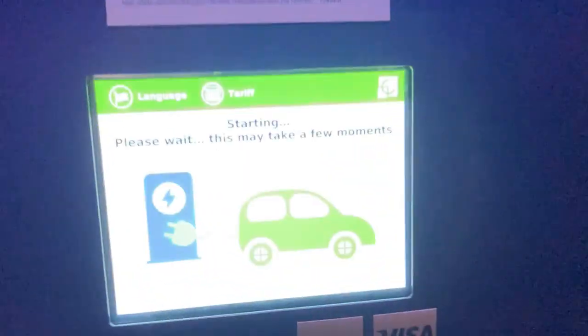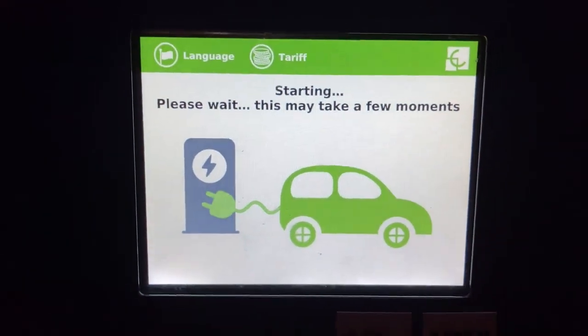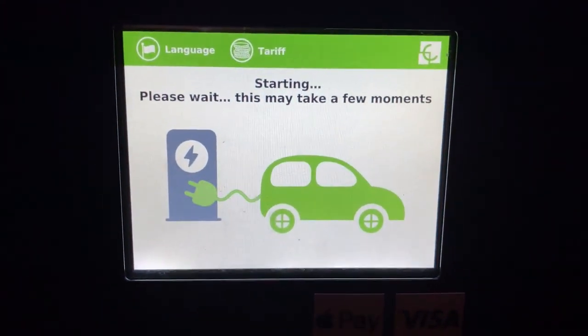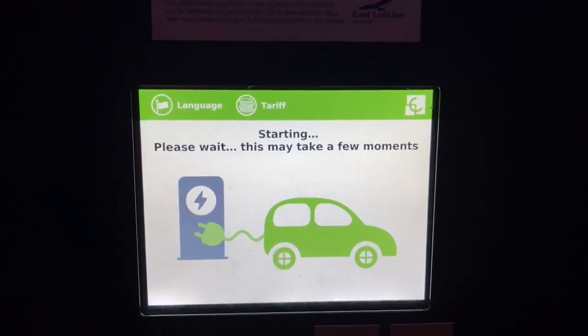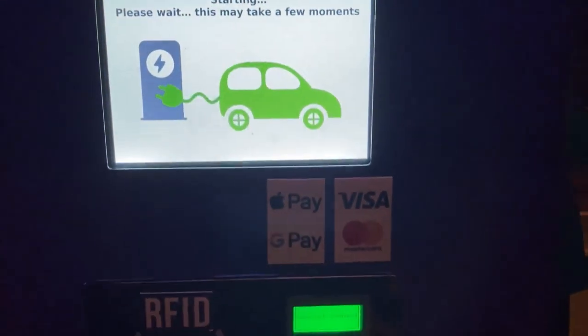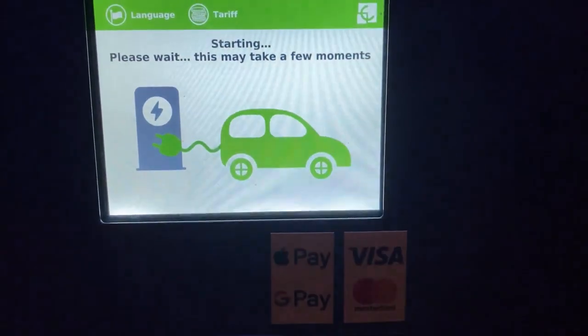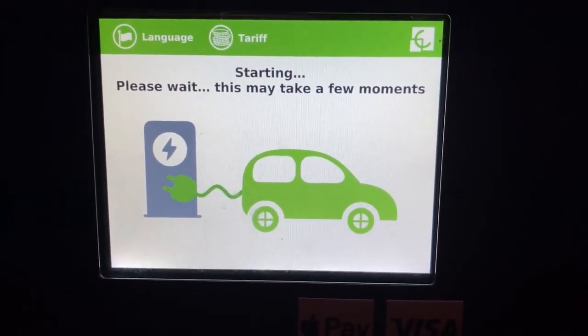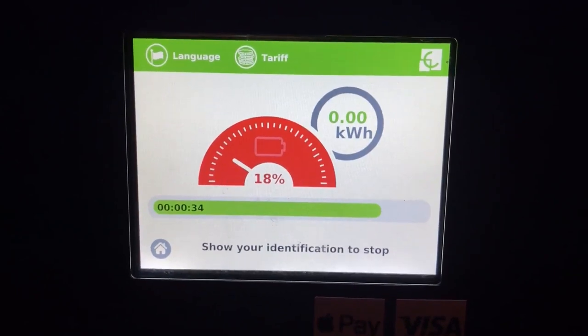This is how it works — we hear a click, and it's only 30p per kilowatt hour, crazy cheap. We finally heard a click — the car said hello to the charger!